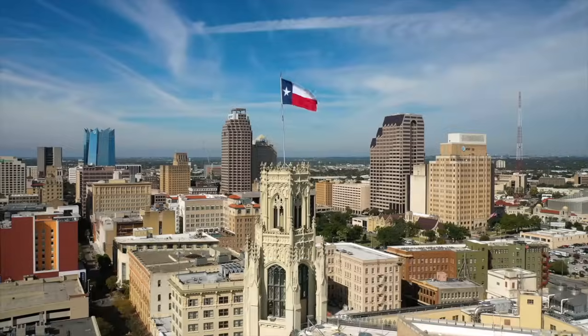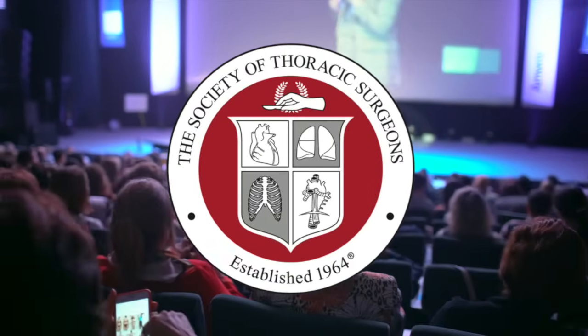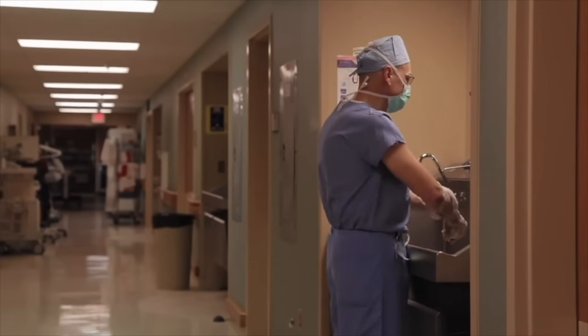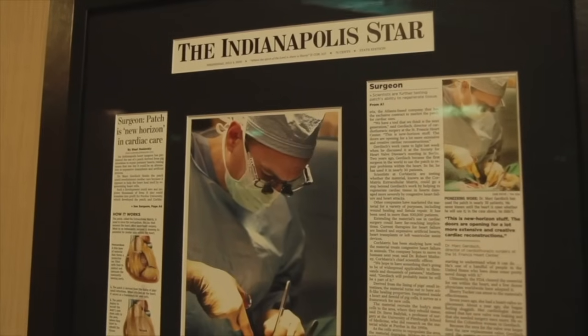Hi everybody. It's Adam with heartvalvesurgery.com, and we're in San Antonio, Texas at the annual meeting of the Society of Thoracic Surgeons. I am thrilled to be joined by Dr. Mark Gerdisch, who is the Chief of Cardiac Surgery at Franciscan Health in Indianapolis, Indiana. Dr. Gerdisch, it is great to see you again, and thanks for being with me today.